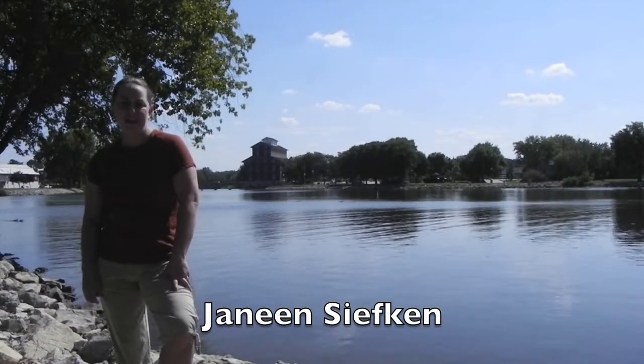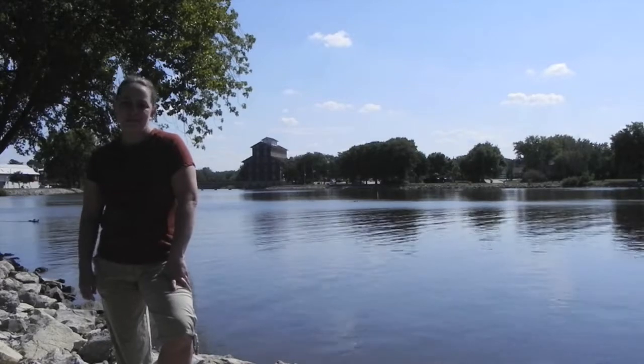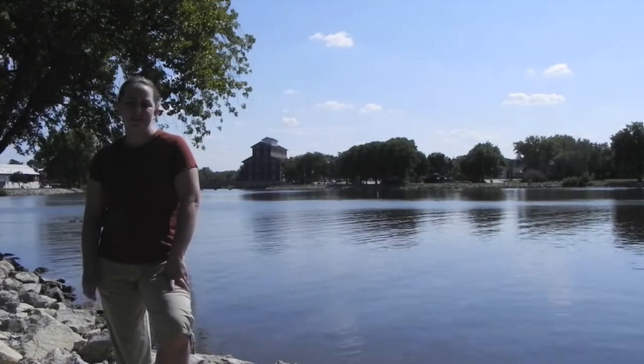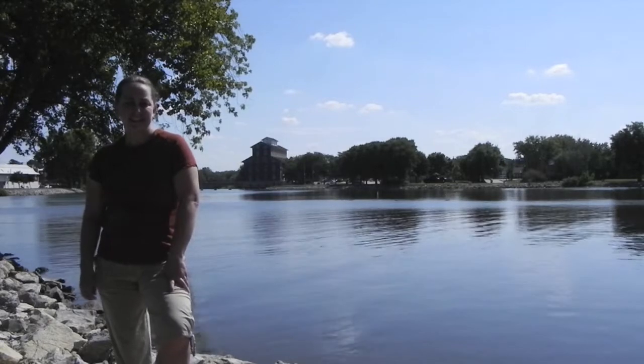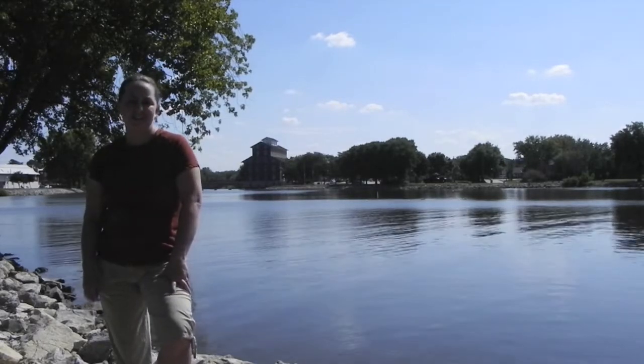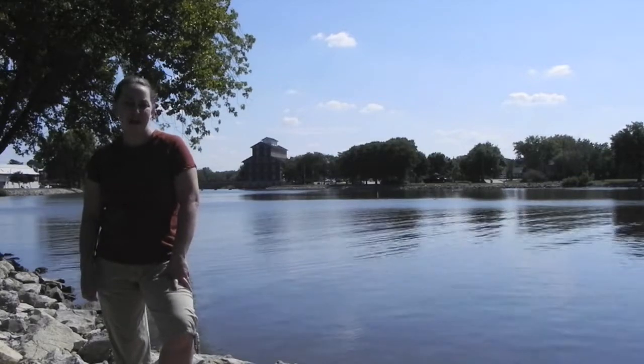Hi, I'm Janine with the Wapsi-Wilds Project. Today we're in Independence, Iowa, right next to the Old Mill along the Wapsi-Pimmican River. The Wapsi-Wilds Project links people, communities, and outdoor recreational resources together. Come on, let's go get wild along the Wapsi.